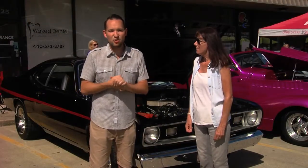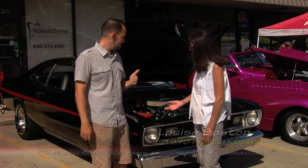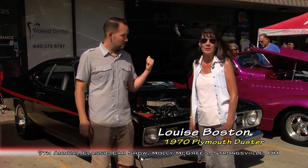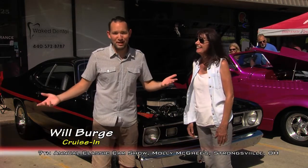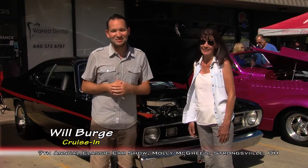What a great day from Molly McGee's in Strongsville out here at their 7th Annual Car Show. I had a blast hanging out with Louise here. Louise, this is your ride, right? This is a 1970 Plymouth Duster — it has a 383 cubic inch engine. And you just got this? About a month ago. Pretty lady with a muscle car! I'm already married to Greg Schumacher. But I'm Will Burge saying so long from Cruisin' — we'll see you next time.